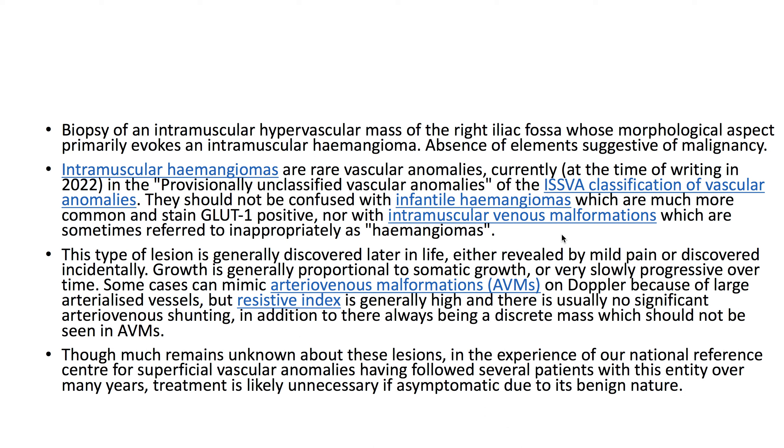Intramuscular hemangiomas are rare vascular anomalies, and should not be confused with infantile hemangiomas, which are much more common and stain GLUT1 positive, nor with intramuscular venous malformations, which are sometimes referred to inappropriately as hemangiomas. In this case, because of its benign nature, the patient can likely be followed without any intervention.